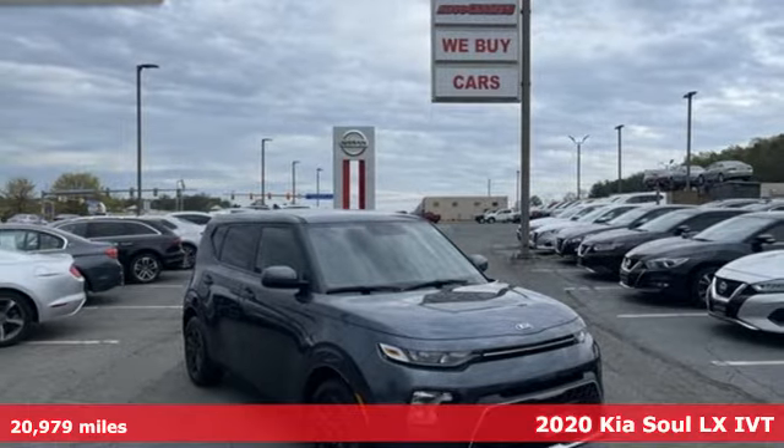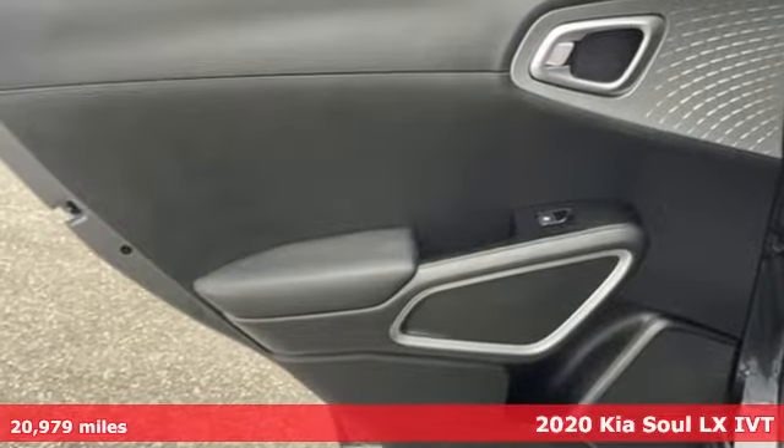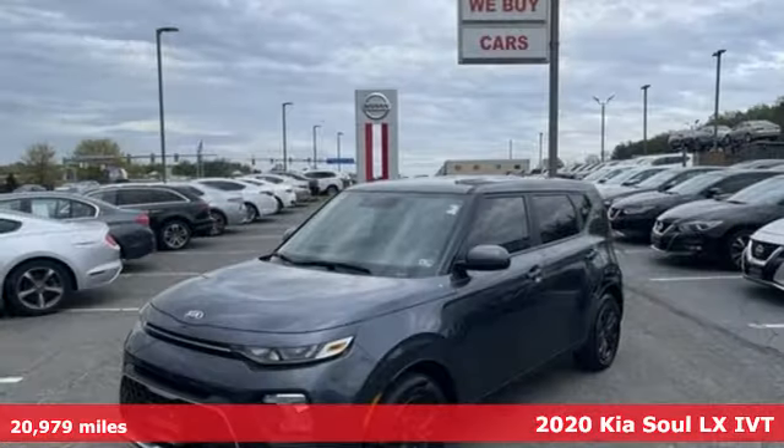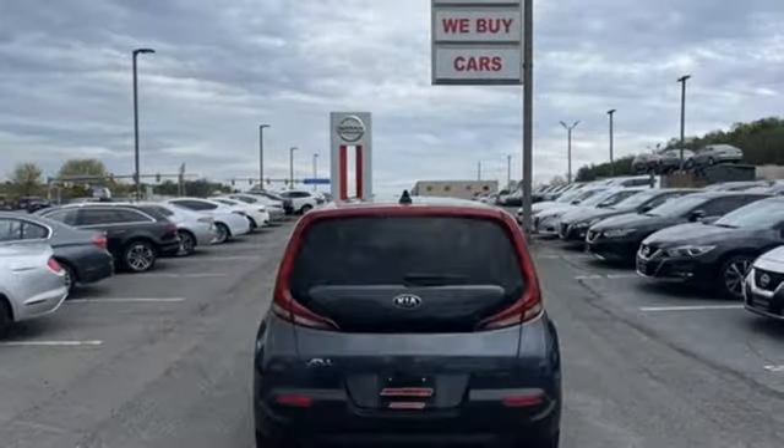Here's a 2020 Kia Soul. Spunky style, ample cargo capacity, and impressive equipment. This wagon checks all the boxes on your list. It's well equipped with the features you need.